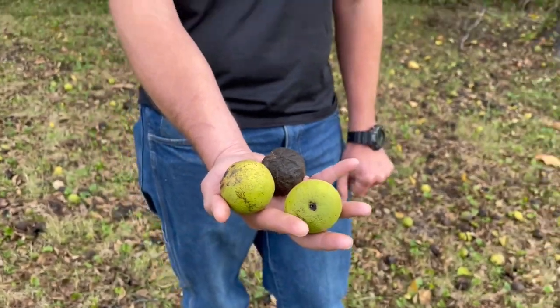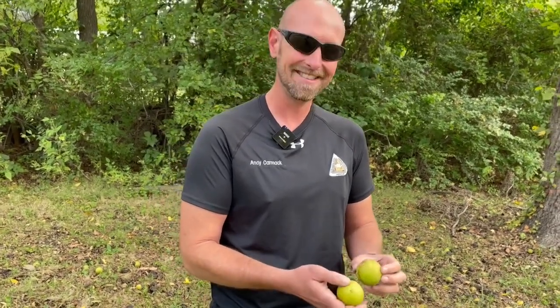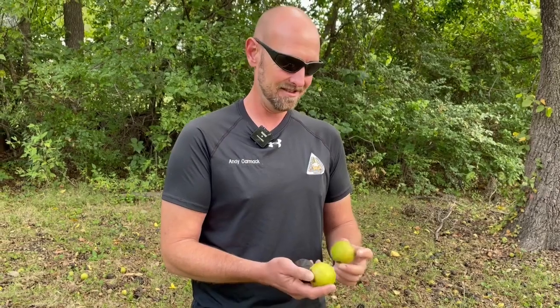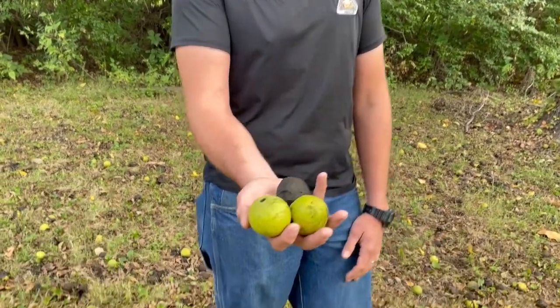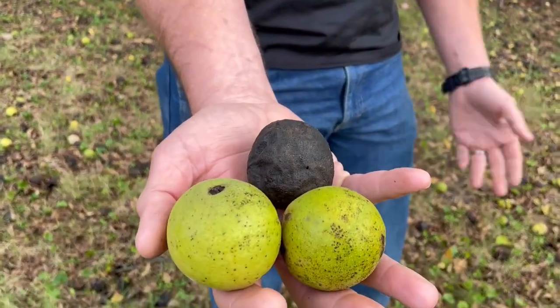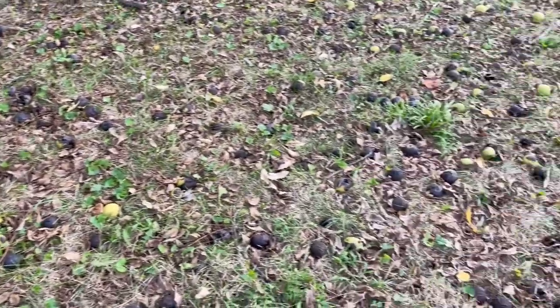All right, Andy, so we're talking walnuts. It's actually the time of year to be outside picking them up. If you're a walnut fanatic, tell us all we need to know about walnuts. Yeah, so walnuts here — today's October 1st and it's prime. The ground is littered with these walnut seeds. You can see them all around here.